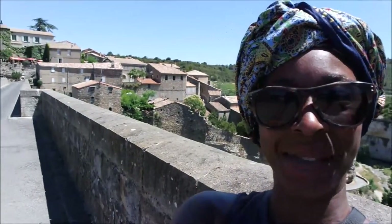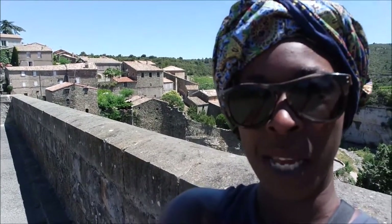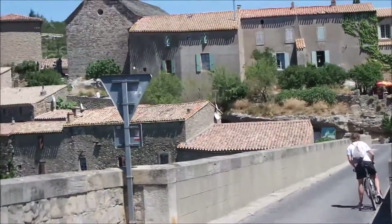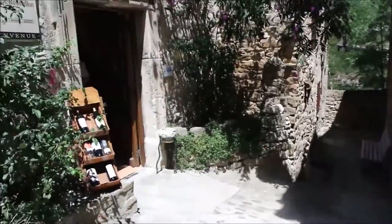I've arrived in Minerve — you can see it behind me. It's absolutely gorgeous, an old medieval style village. Oh look, there's a cave! Maybe we should go and check out the cave.